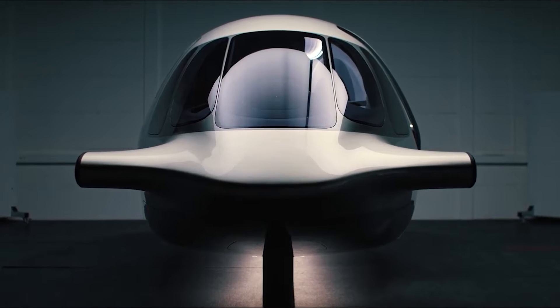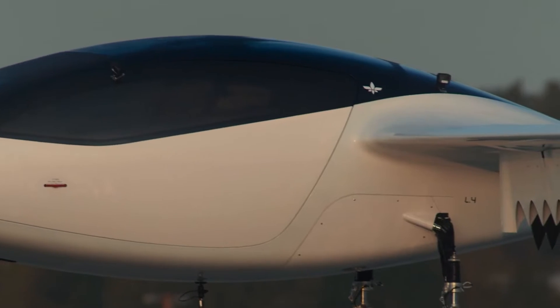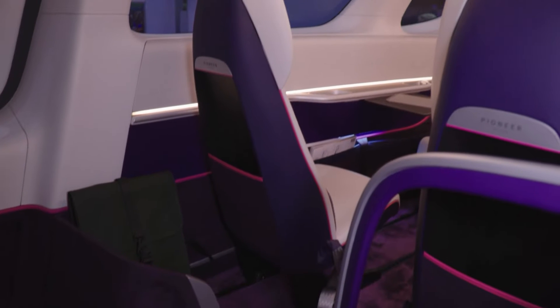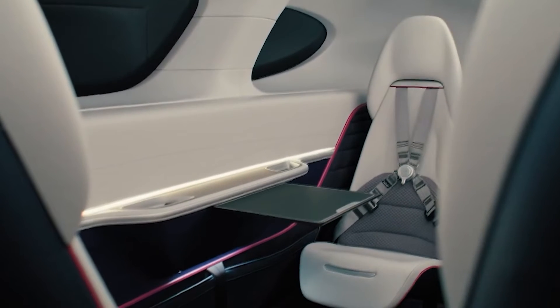But can it really compete with modern jets? Here is everything you need to know about the Lilium Jet. Stepping inside, the cabin can be configured in different seating arrangements and can accommodate up to seven passengers. The cabin is one of the longest in the eVTOL category, offering a sense of spaciousness that is often lacking in other vertical transport options.